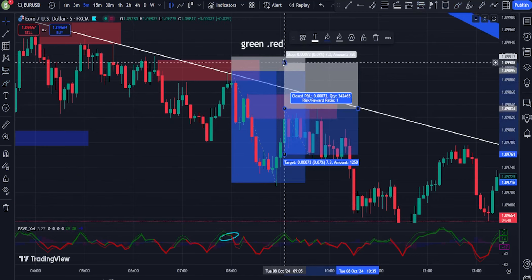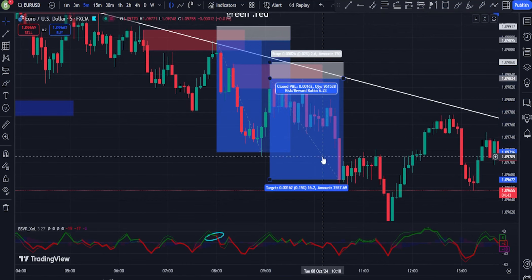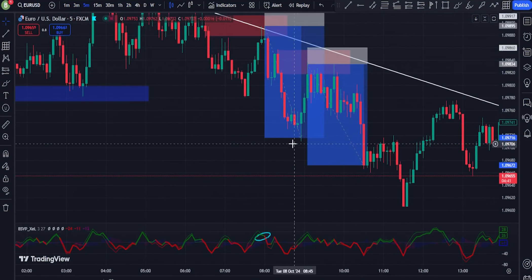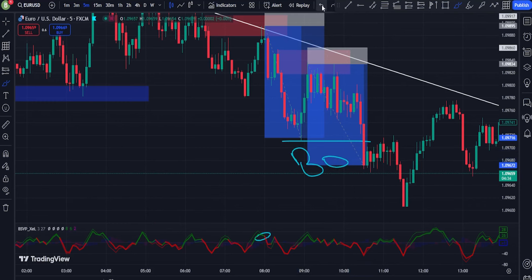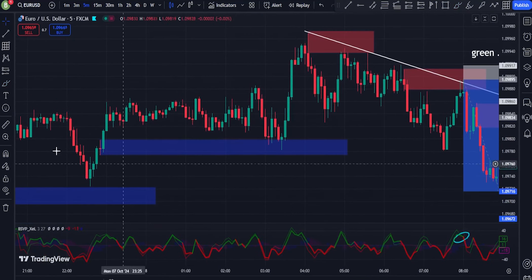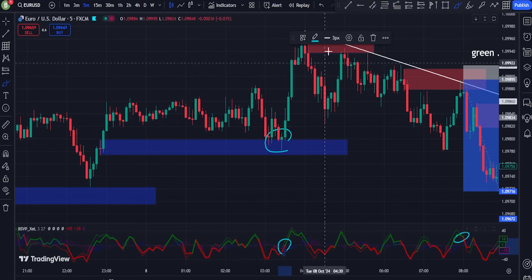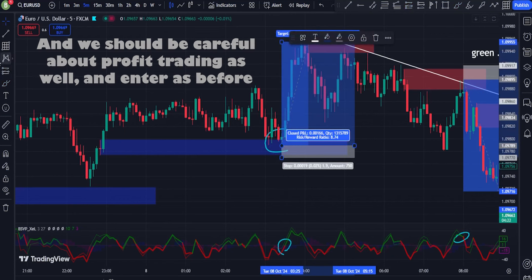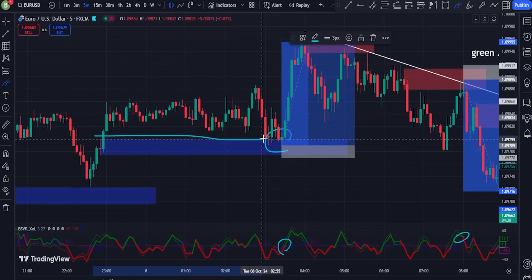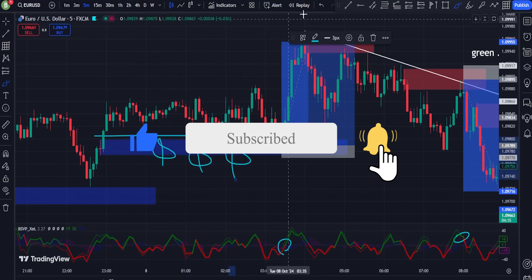6. Volume Climax for Exits: Watch for a volume climax, where an excessive volume spike occurs after a prolonged trend. This may indicate exhaustion and a potential reversal, signaling an exit point for existing trades. 6. Complementary Indicators: Pairing the Volume Price Strategy with Moving Averages or Relative Strength Index (RSI) can further validate trade signals. For example, a breakout accompanied by high volume and confirmed by a moving average crossover or a strong RSI reading adds to the strength of the signal.